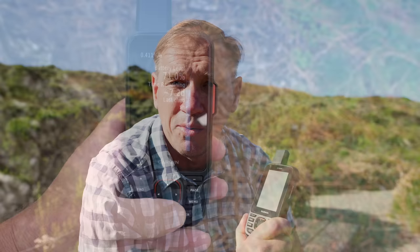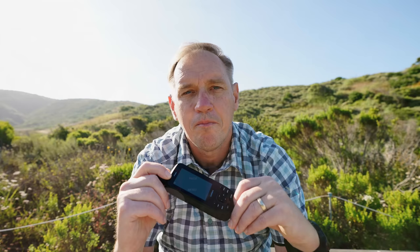I've been using the 67i for about two months now on the trail, and I can easily say that this is the best handheld GPS out there right now. But why am I not going to be using this, and is this the right GPS for you?